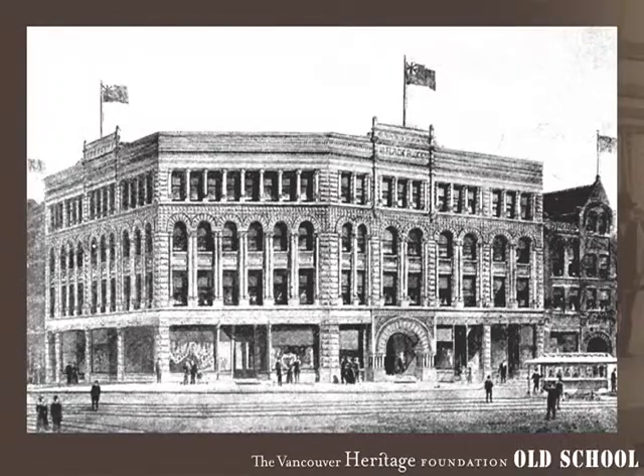This typifies the kind of heavy, rusticated masonry construction we see from the late 1890s. This is the Flack Block, right kitty-corner from Victory Square and across the street from the Dominion Building on Hastings. The building was designed by William Blackmore for Thomas Flack, who was one of the few who actually made money in the Klondike.